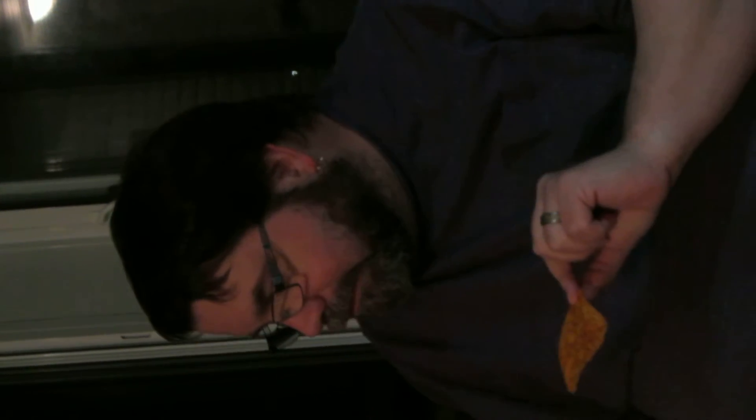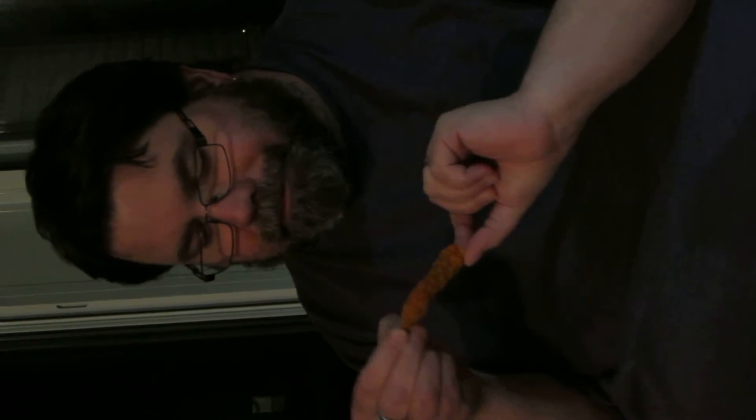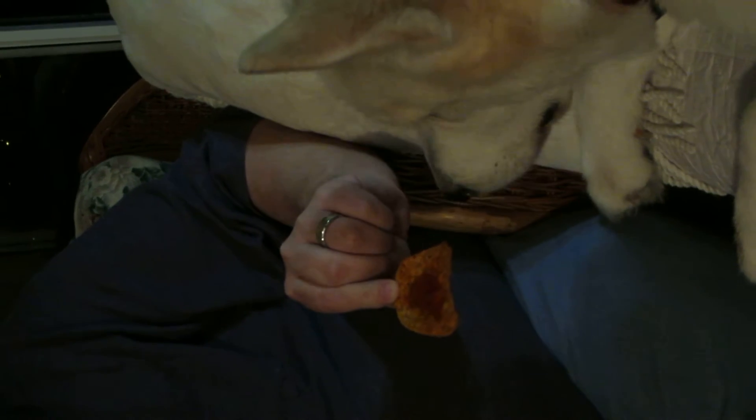Now we have a ghost pepper chip, which at one time used to be the hottest pepper in the world. To that I'm going to add the current hottest pepper in the world — Carolina reaper chili hot sauce. There's a good sized dose of it on there. Down the hatch with this one.